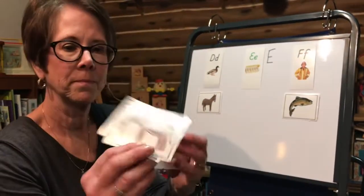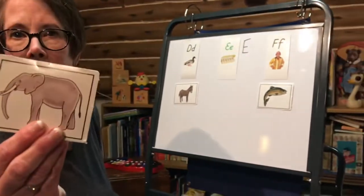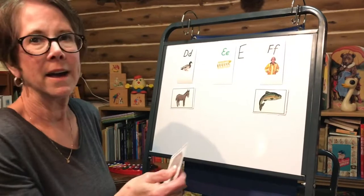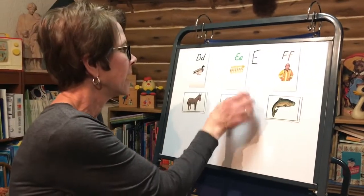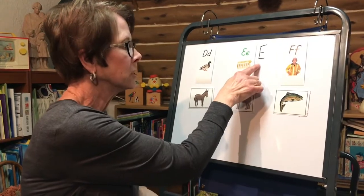Oh, look at this guy. It's an elephant. Eh, eh, eh, elephant. I know right where he goes. Egg, eh, eh, elephant. Right under the E.